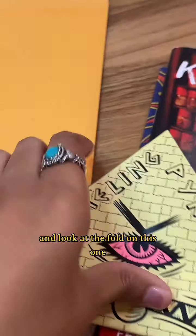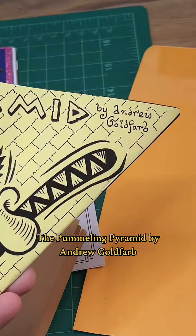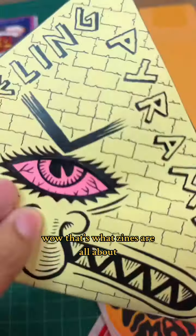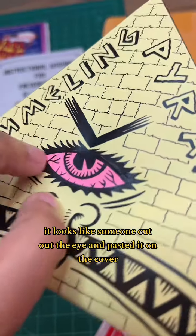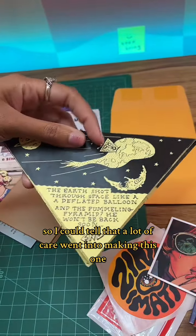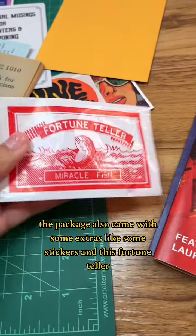Look at the fold on this one — the cut is so interesting. It's called The Pummeling Pyramid by Andrew Goldfarb. That eye is glued right on there. That's what zines are all about — it looks like someone cut out the eye and pasted it on the cover. You can tell a lot of care went into making this one. The package also came with some extras like stickers and a fortune teller.